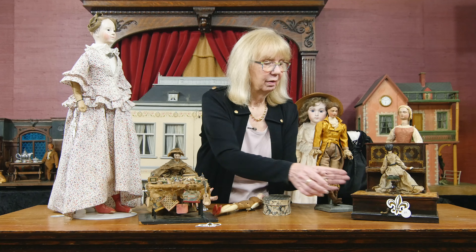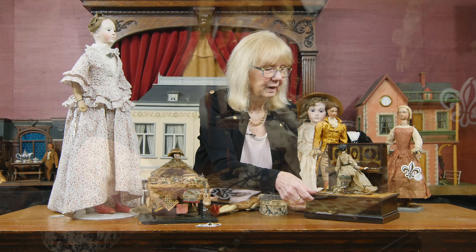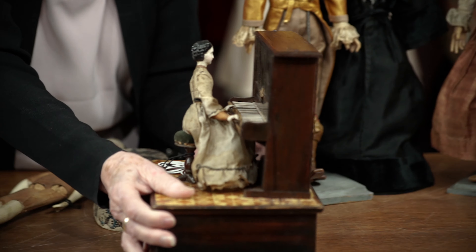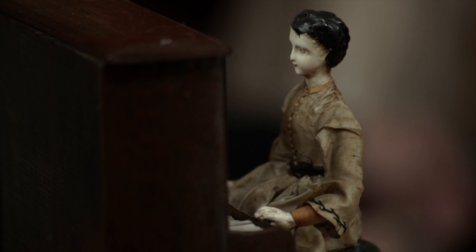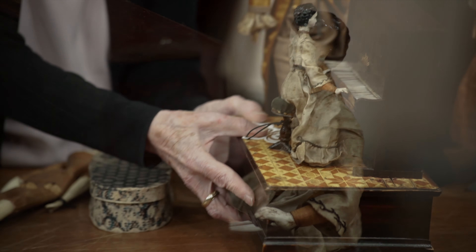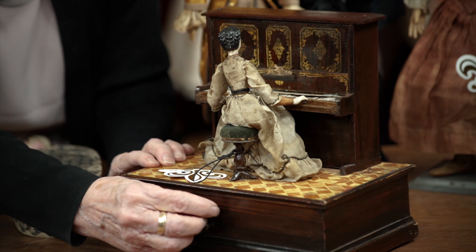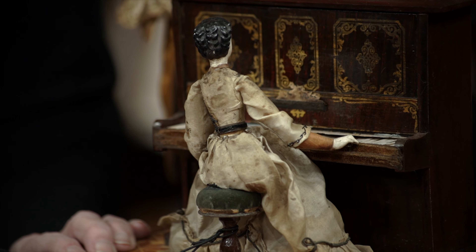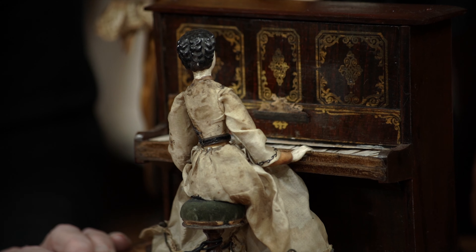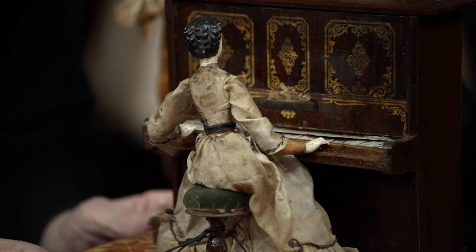And then, finally, of the pieces I've shown you — remember there are many more — this is a wonderful early mechanical. I'm going to turn her around so you can see the front of her face. It's hand-carved wooden, and the piano has the original stenciling on it, the original lithograph paper on the floor. Those are bone-covered keys, and the quality of the music on this piece is really exceptional.